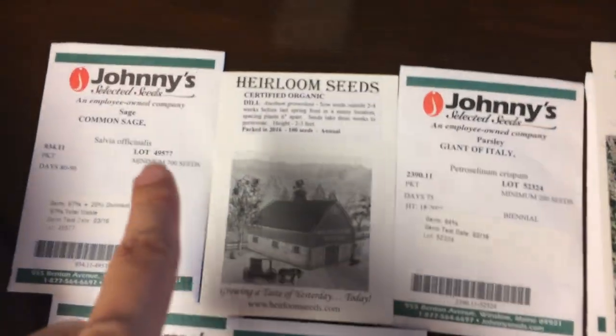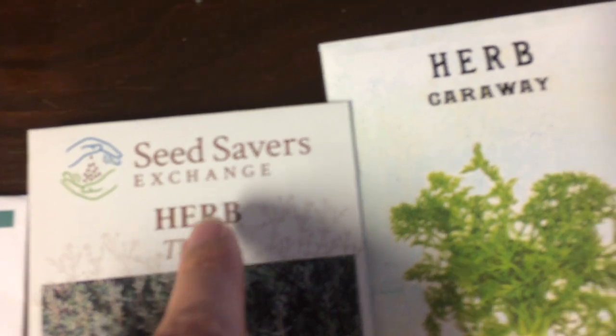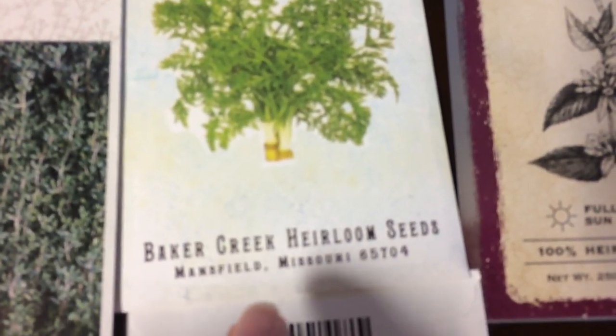One place I get a lot of seeds from is Johnny's Seeds. I get a lot from Heirloom Seeds, Seed Savers Exchange, and Baker Creek.